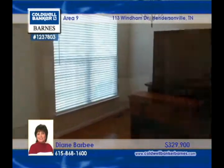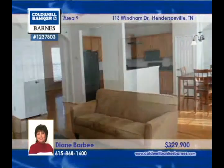The master is down and is equipped with a whirlpool, separate shower, double vanities, and tile floor. The large bonus room is upstairs and comes with abundant storage.